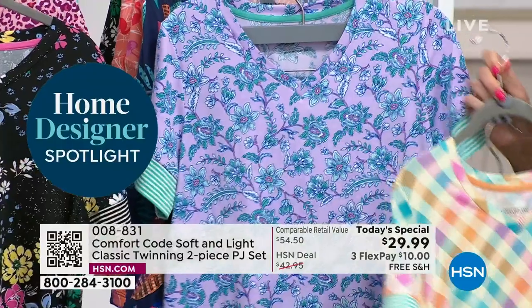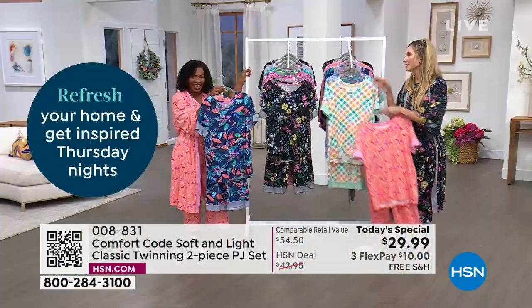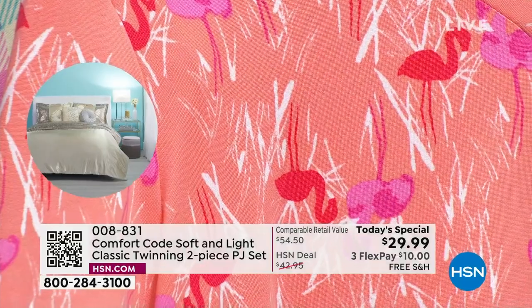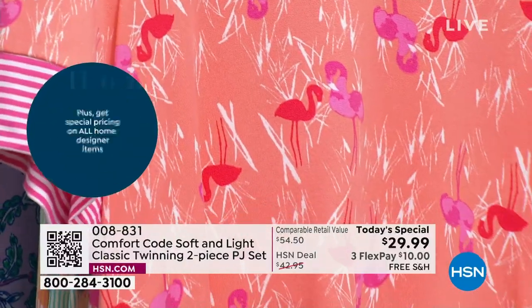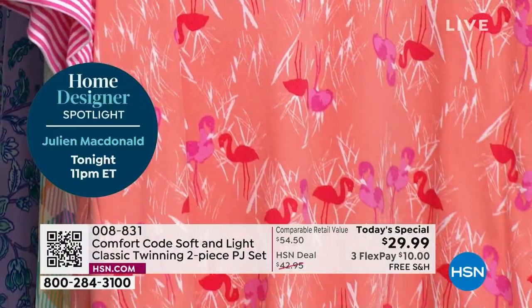We also have the lilac. These are all good — they're great. We did the prints, we knocked them out of the park this season. This is our third year that we have brought you another beautiful spring Today's Special with this cropped, soft and light PJ set — our third year celebrating here on HSN.